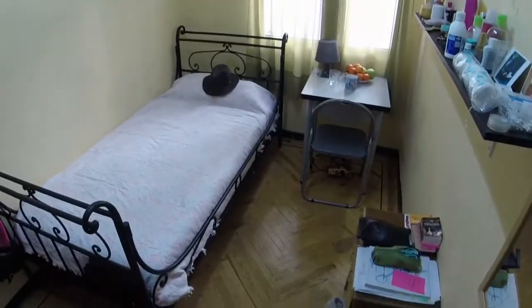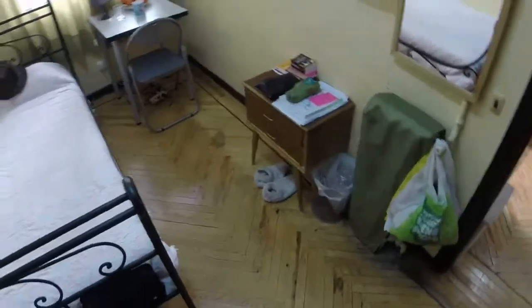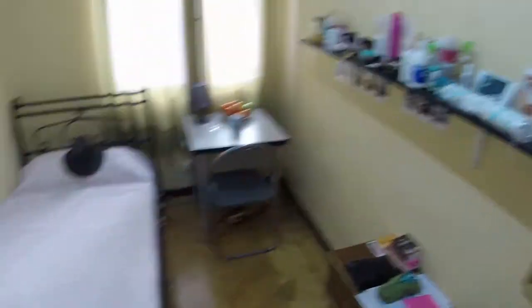We have a single bed. We can see a desk next to the window. Here we have a bedside table. We can see a shelf, and on this side we have a standard wardrobe with three doors.